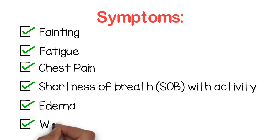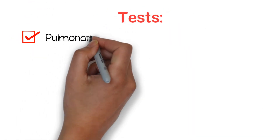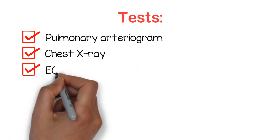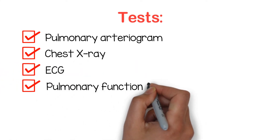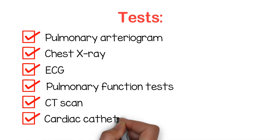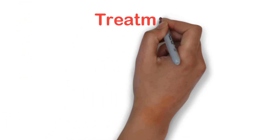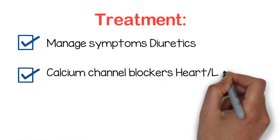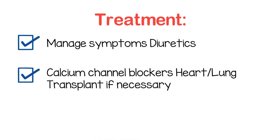Additional symptoms include edema and weakness. Diagnostic tests include pulmonary arteriogram, chest x-ray, ECG, pulmonary function tests, CT scan, and cardiac catheterization. Treatment focuses on managing symptoms using diuretics and calcium channel blockers, with heart-lung transplant if necessary.